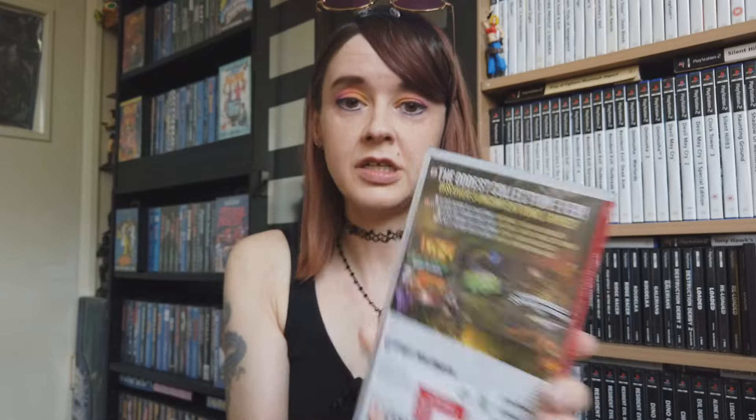Finally we have the Oddworld Collection. I've absolutely been enjoying the first and second Oddworld on PS1. On this collection there's New and Tasty, Oddworld Munchies Odyssey, and Oddworld Stranger's Wrath - three games. I've played the first one but not the other two. Munchies Odyssey I think was on the OG Xbox, and I haven't played Stranger's Wrath either.